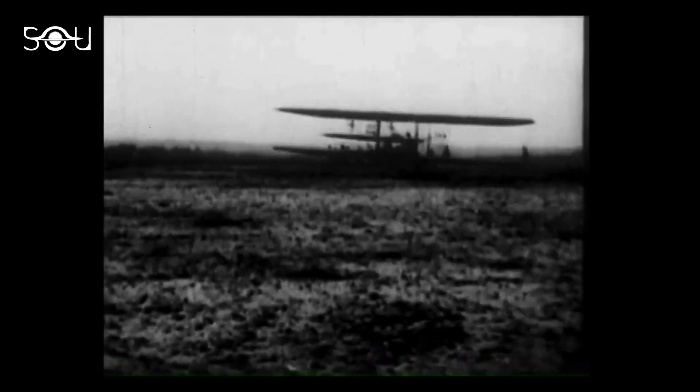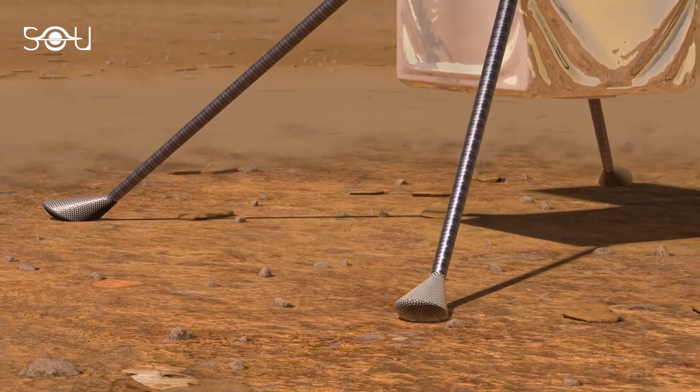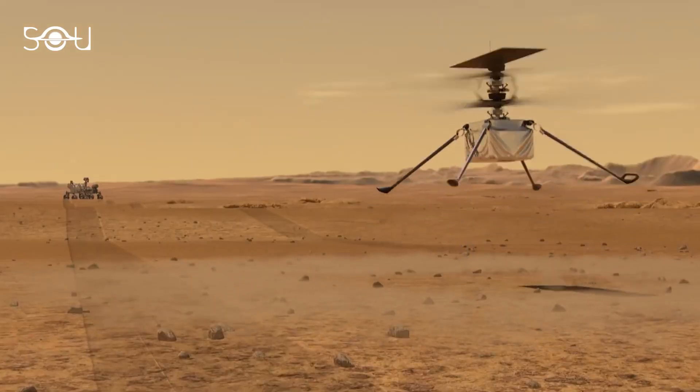The Wright brothers showed that powered flight in Earth's atmosphere was possible using an experimental aircraft. With ingenuity, we're trying to do the same for Mars. These are the words of Harvard Grip, the chief pilot of the Mars helicopter at JPL.